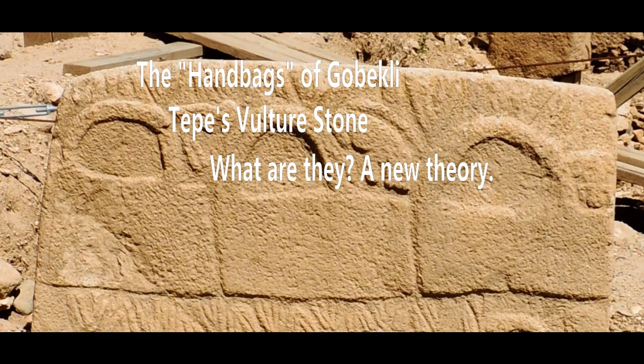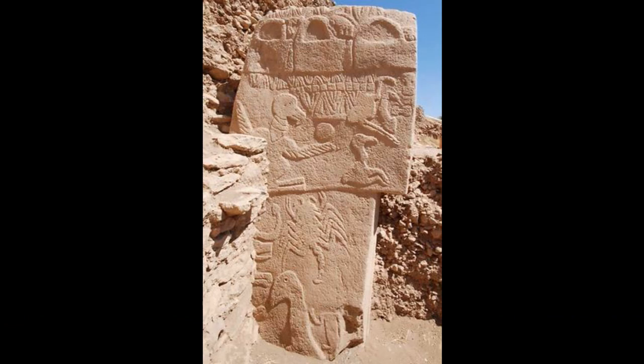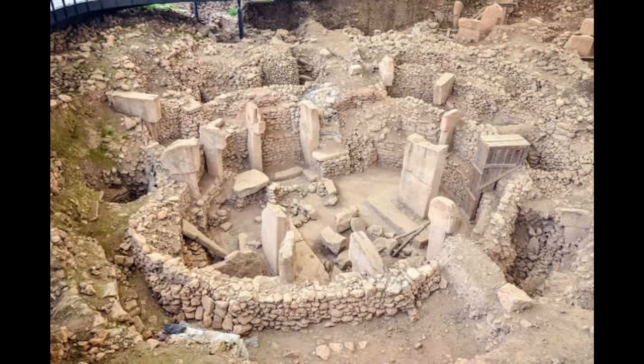Handbags of Göbekli Tepe, the Vulture Stone — what are they? A new theory. There has been a lot of conjecture regarding the so-called handbags of Pillar 43, the Vulture Stone of Göbekli Tepe, the Anatolian site dated to 9000 to 8000 BC at least.